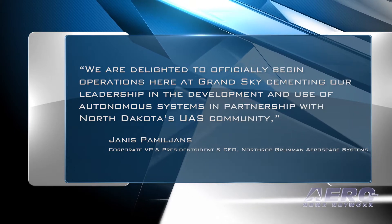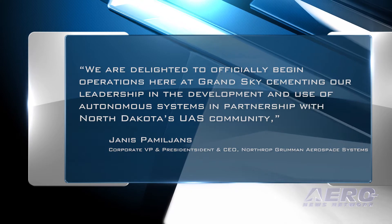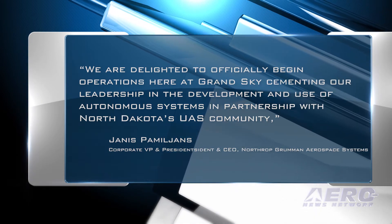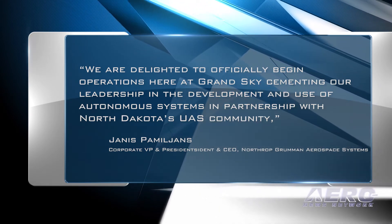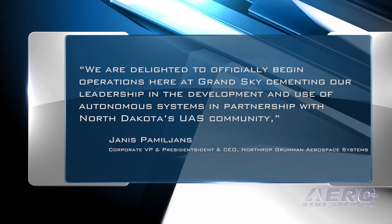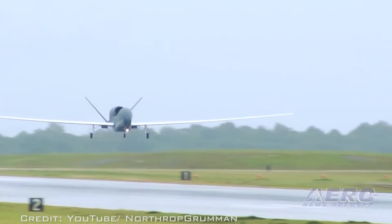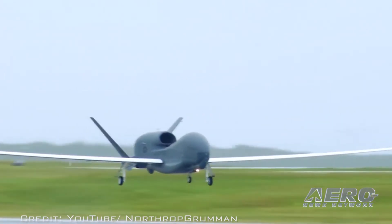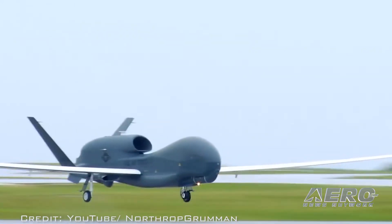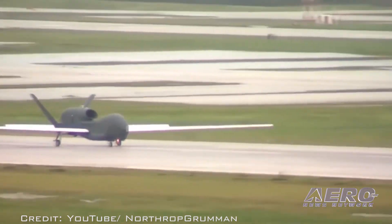Corporate Vice President and President of Northrop Grumman Aerospace Systems Janice Pamijans said via press release: "We are delighted to officially begin operations here at Grand Sky, cementing our leadership in the development and use of autonomous systems in partnership with North Dakota's UAS community." Northrop Grumman also has plans to build a hangar to take advantage of the park's access to the adjacent Grand Forks Air Force Base, home to a squadron of RQ-4 Global Hawk UAS. The Grand Sky facility is Northrop Grumman's second major facility in North Dakota, as the company also has a manufacturing site in Newtown, North Dakota.